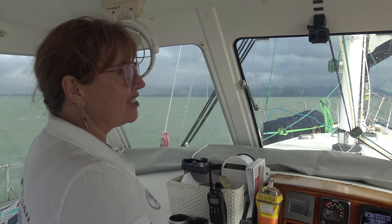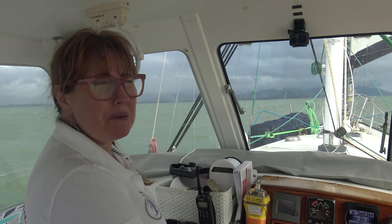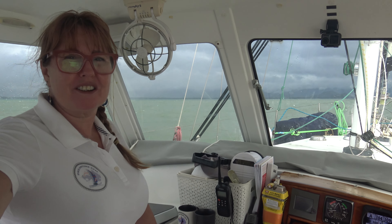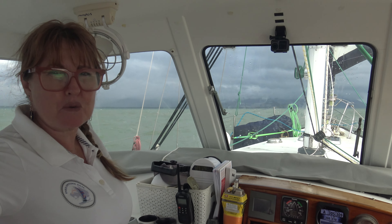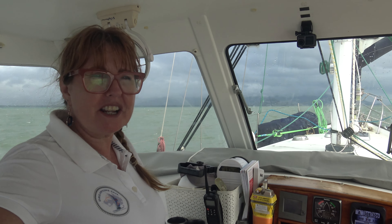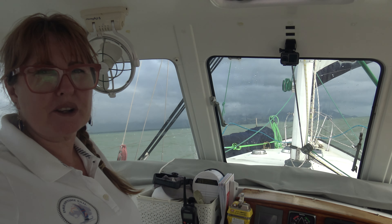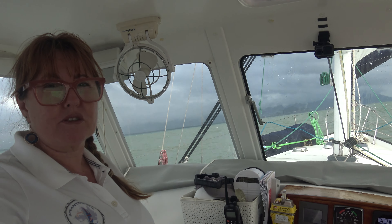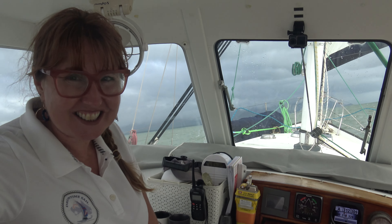Hi everyone, yes we have left Trinity Inlet and we are heading to Yorkeys Knob Marina this morning. We picked a great day to get out here. It's only 15 to 20 knots but it's been really showery and we've been getting squall water with it. There's a bit of a chop out here because there's wind against tide, but it's only for a short time. Cairns Airport says we're getting 15 to 20s and that's probably about right. Our wind gauge is still not working - that's one of the reasons we're going into the marina.